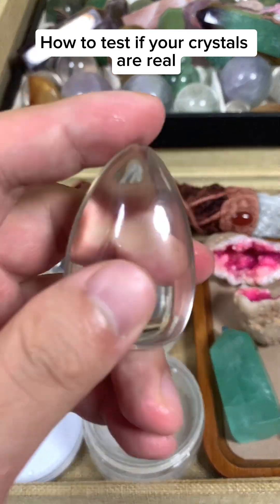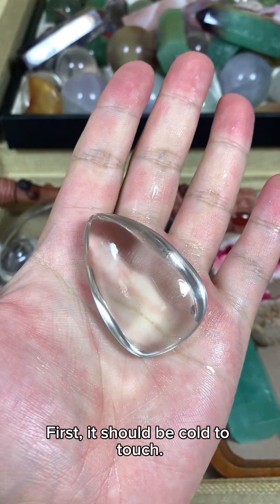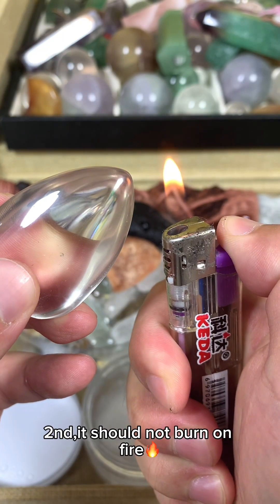How to test if your crystals are real. First, it should be cold to touch. Second, it should not burn on fire.